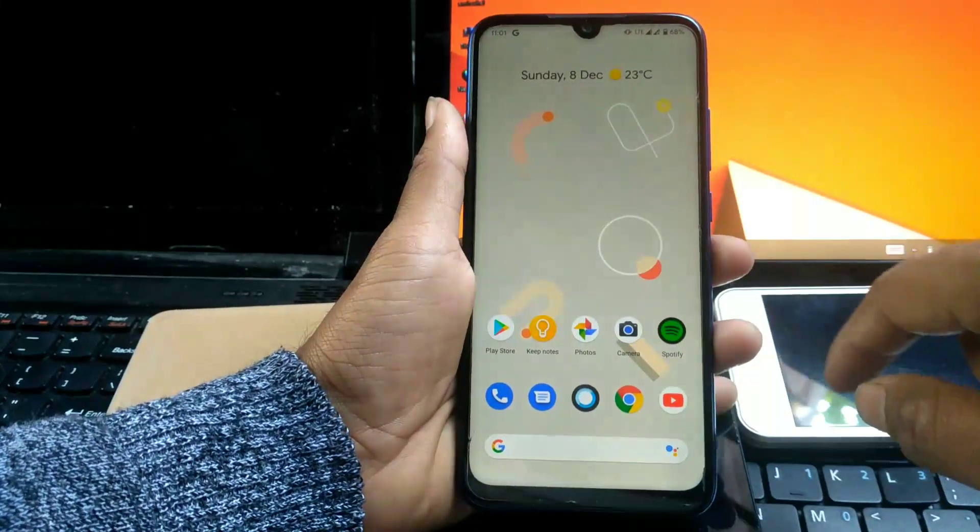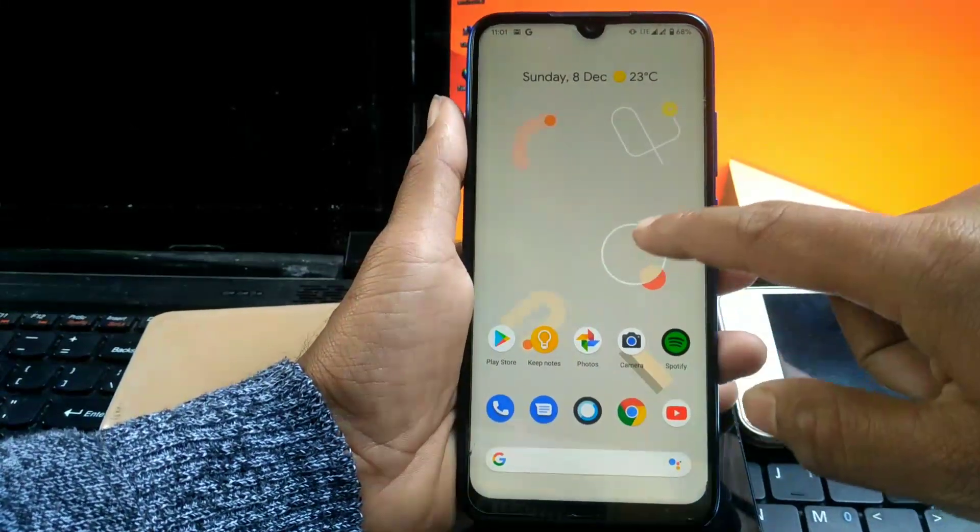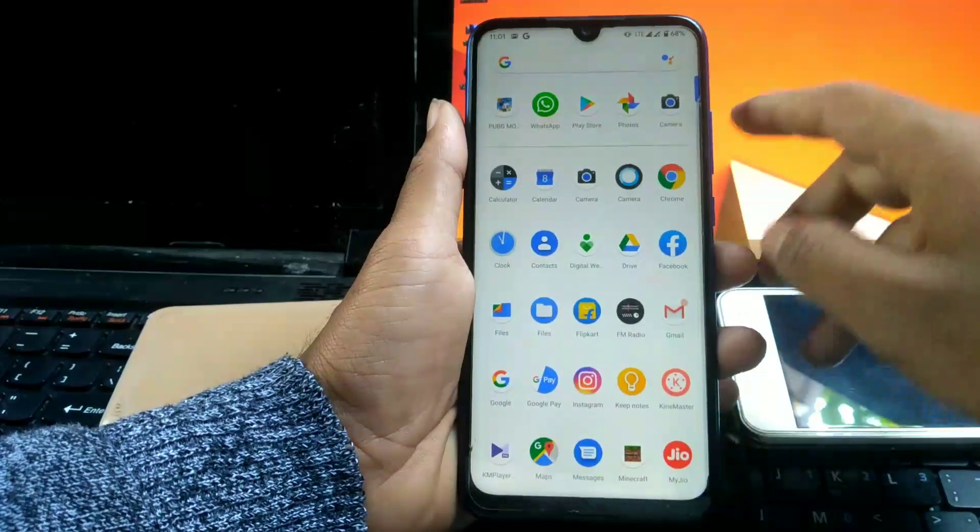Hello guys, welcome to Tech ID. I am Sohel. Today I am going to show you how to install Pixel Experience on your Redmi Note 7S AKA Lavender.